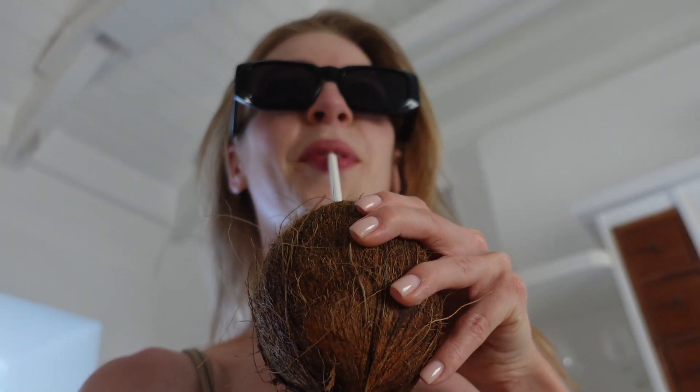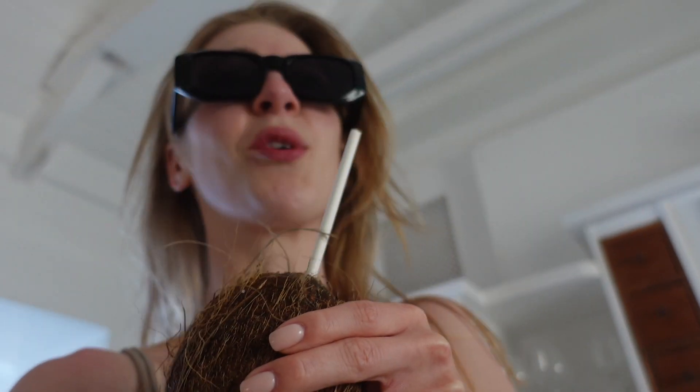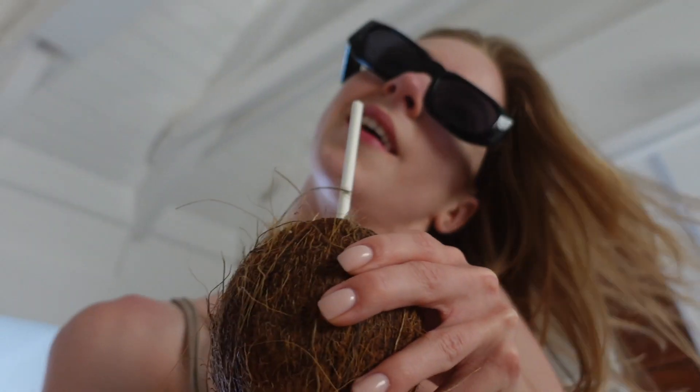We got two different coconuts from two different places. The really good one is from that market that's only open once a month. The other one is really sour. Should we drive and get more? I mean, the place is only open once a month, but the coconuts are really nice and also cheaper than in the supermarket. Seriously, if you have a chance to get a proper fresh coconut, it's really good.